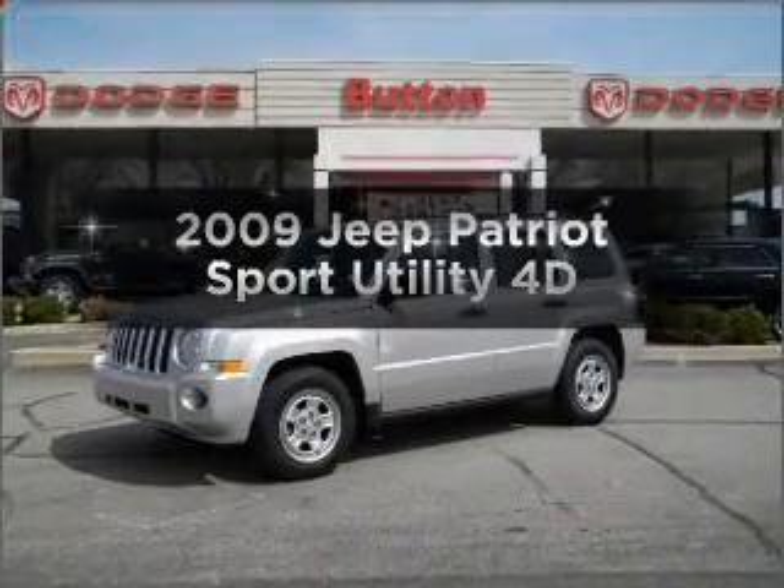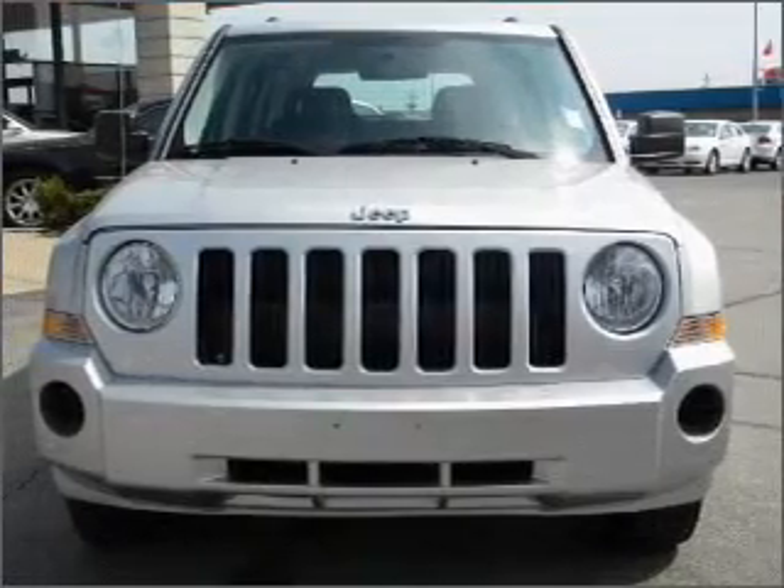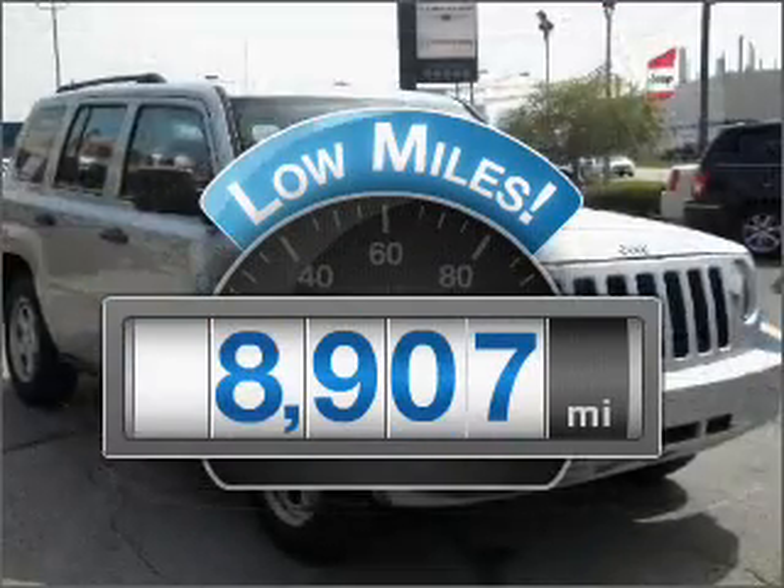Get noticed in this 2009 Jeep Patriot. This is the set of wheels you've been looking for. Get more for your money with this vehicle that features low mileage and dependability.